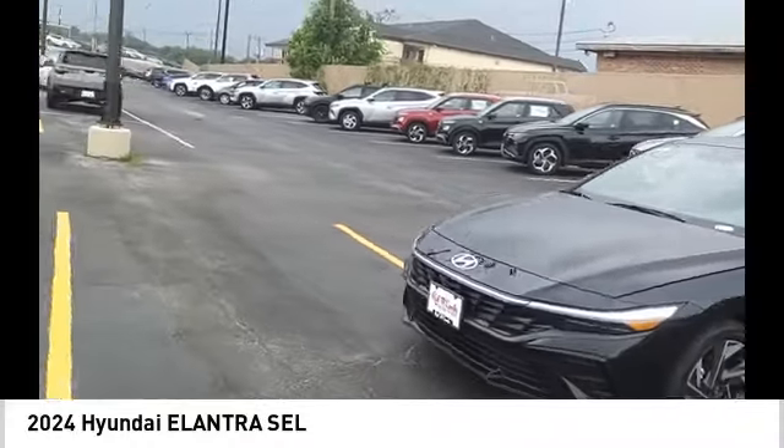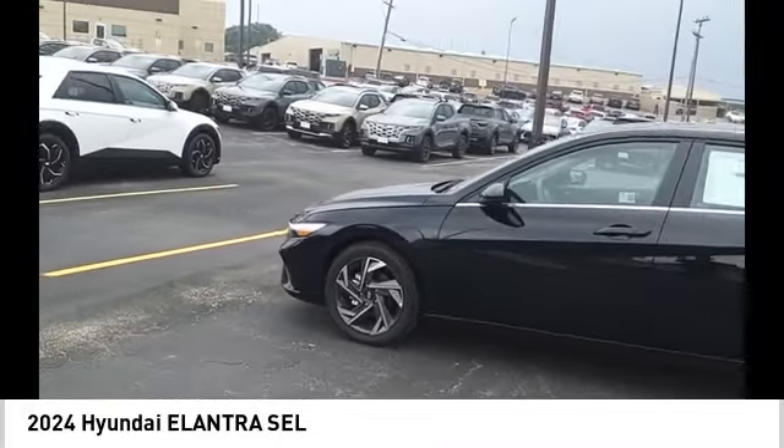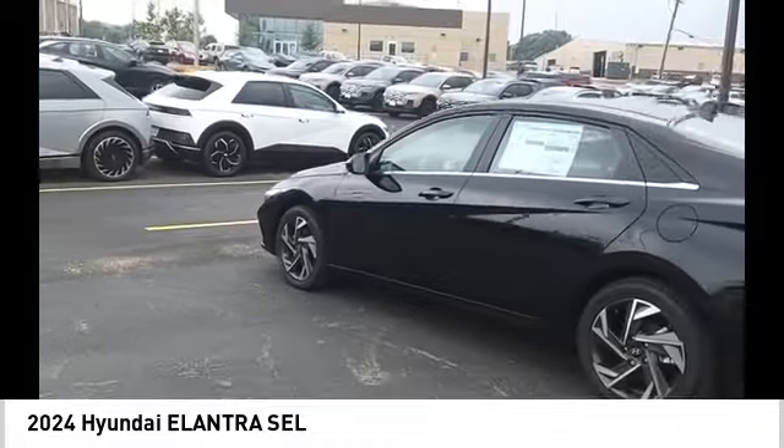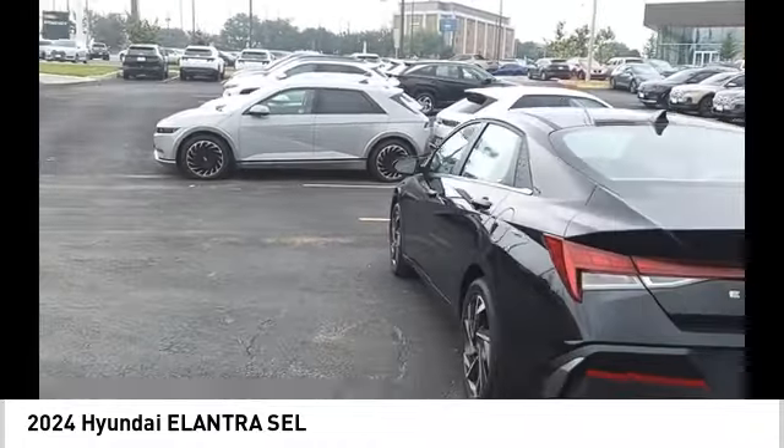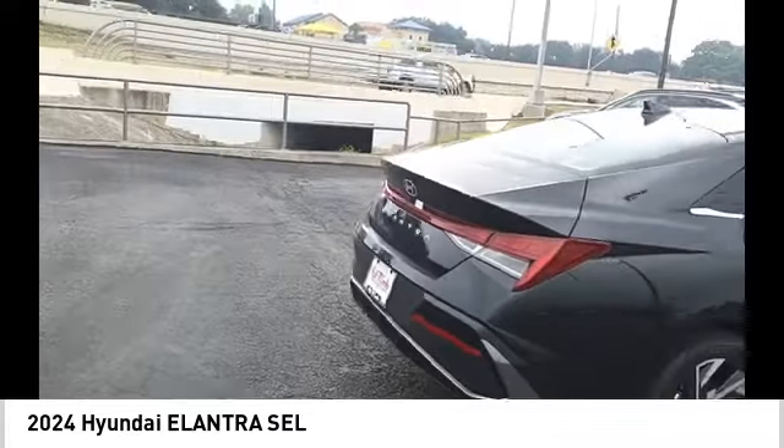Come test drive the 2024 Elantra. The Elantra boasts the most interior room in its class and gets an exceptional 35 miles per gallon. With its luxurious standard features, the Elantra is an easy choice.